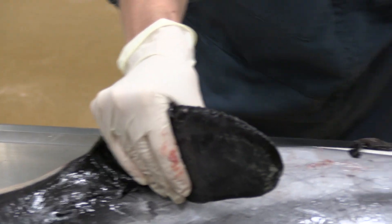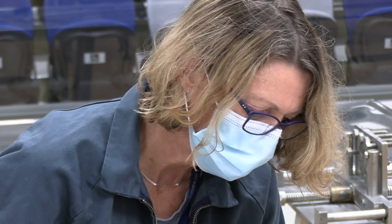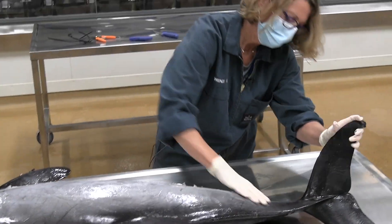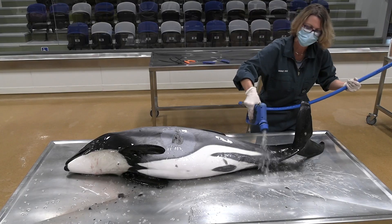There are lots of different steps to it. The first part is what we'll be doing this afternoon — it's like a postmortem in a person where we open them up, look at all of their organs, and collect samples. The next phase is when the samples are processed, and that can take a couple of weeks before we find out a little bit more about what was going on with the dolphin.